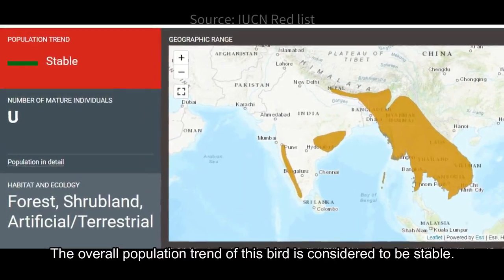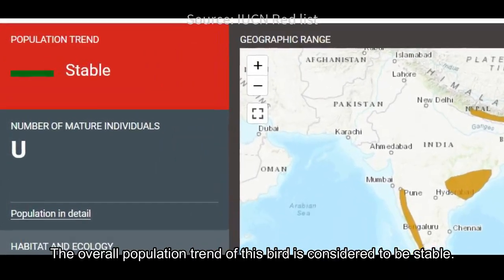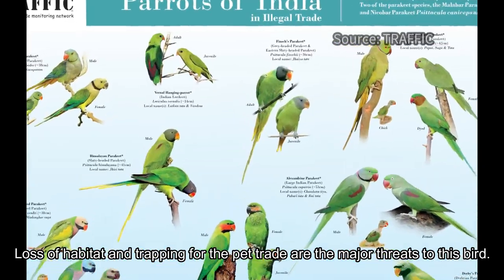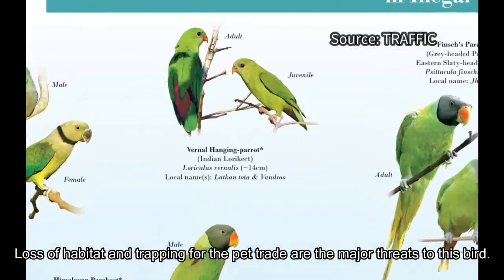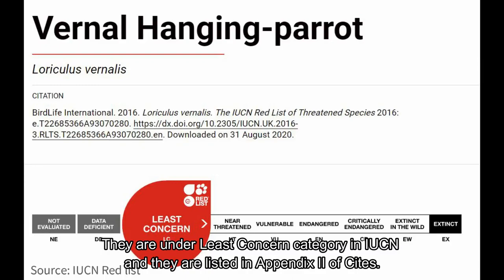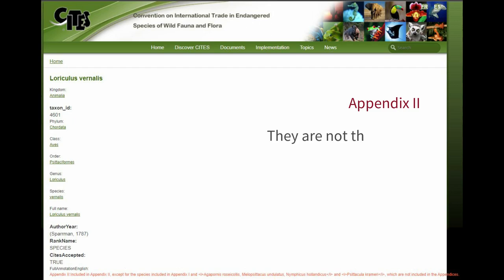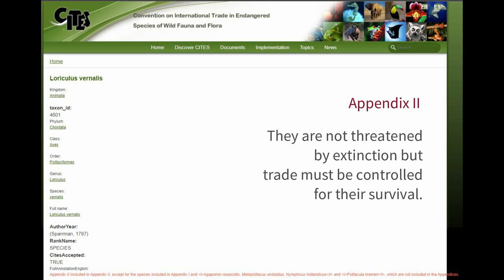The overall population trend of this bird is considered to be stable. Loss of habitat and trapping for the pet trade are the major threats to this bird. They are under the Least Concern category in the IUCN and are listed in Appendix 2 of CITES, meaning they are not threatened by extinction but trade must be controlled for their survival.